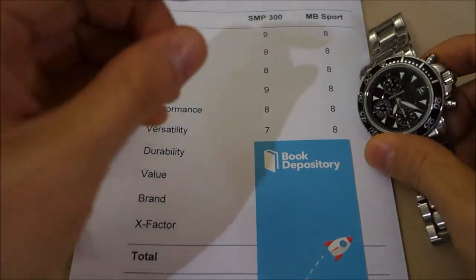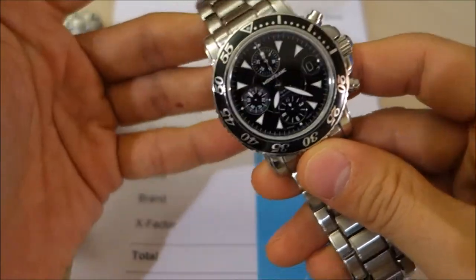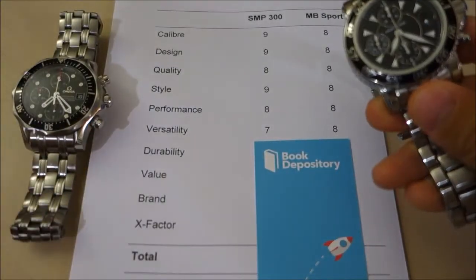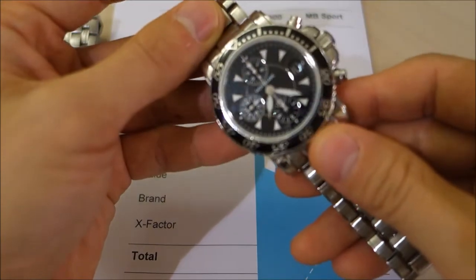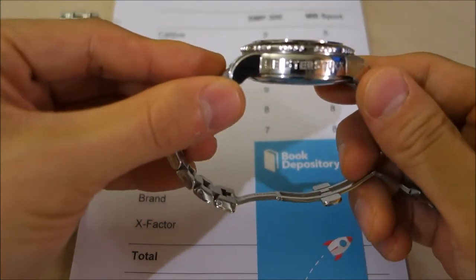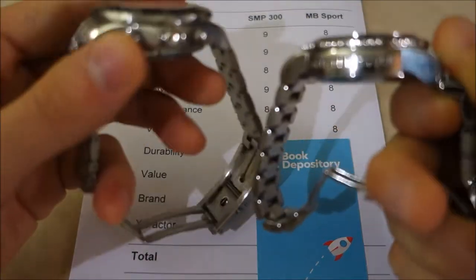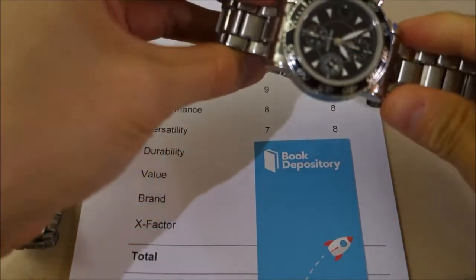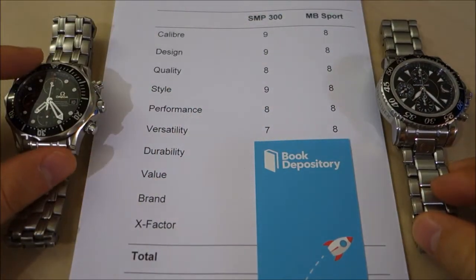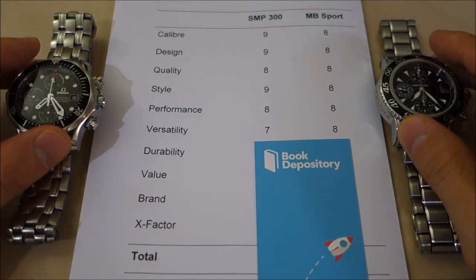For versatility, I've given a slight edge to the Montblanc. It's hard to sneak a sports-style automatic chronograph into more formal settings, but both are classy designs and I've worn both to work with a shirt and tie — I'd even wear the Omega with a suit. However, the Montblanc just sneaks ahead because it is lighter — about 30 grams lighter — and it is also the thinnest 7750-movement watch at 14.5mm compared to 17mm for the Omega. Two and a half millimeters is substantial — the Omega is about 15% thicker. So versatility goes to the Montblanc: 8 versus 7.